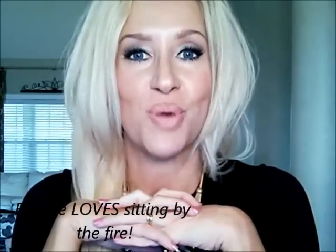Everybody's ready to go. I hope you guys have a good day and I will probably see you here tomorrow. Bye-bye!